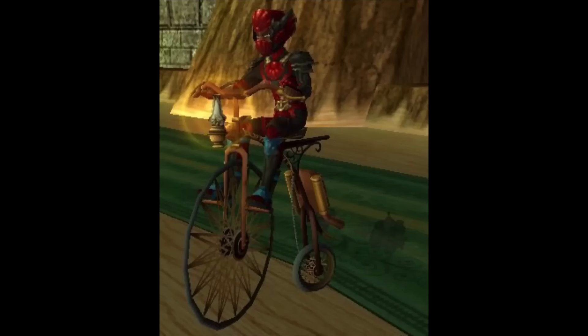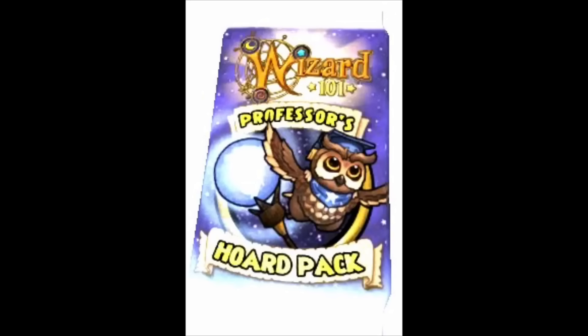Now let's move on to the gear. There's going to be a new pack called the Professor's Horde Pack, based off of all seven of the Ravenwood school teachers and the gear that they wear. They will also have really nice boots that come in the pack with stats that have set resist to your school.